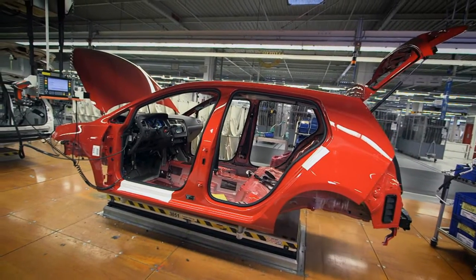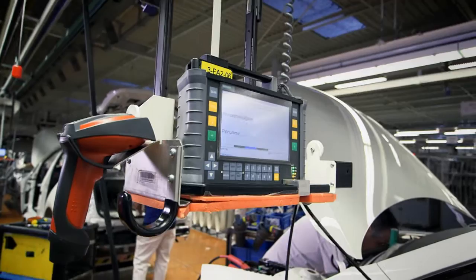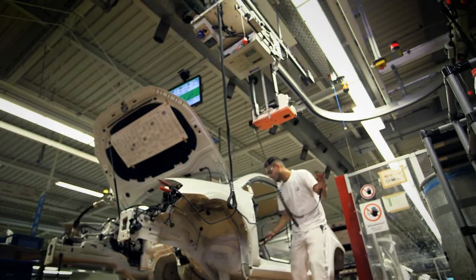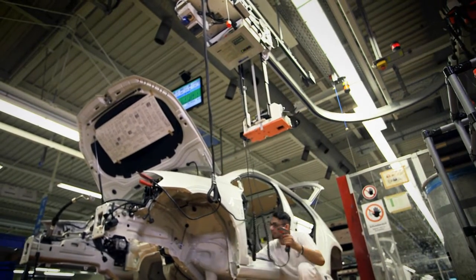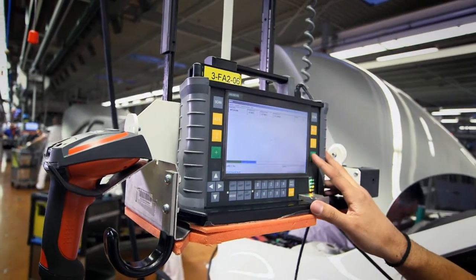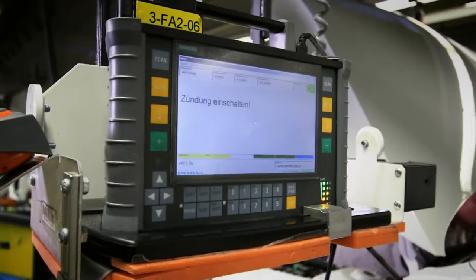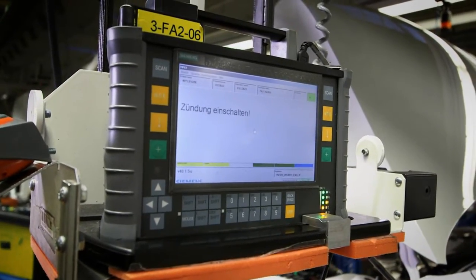The mobile CDIS Pro MPS7 commissioning and testing units are used for time-intensive processes such as downloading data into the engine control unit, a process called flashing. More than 100 of these units are used in all production steps.